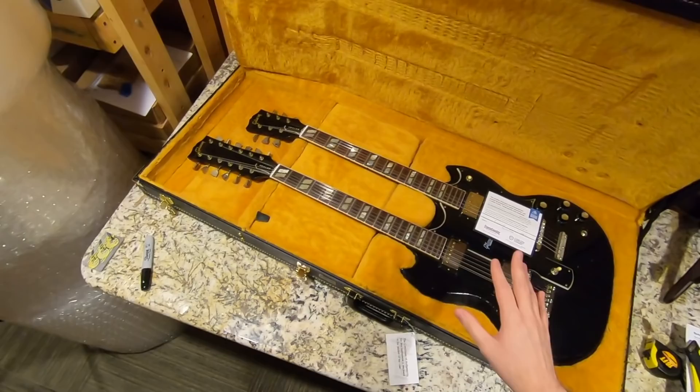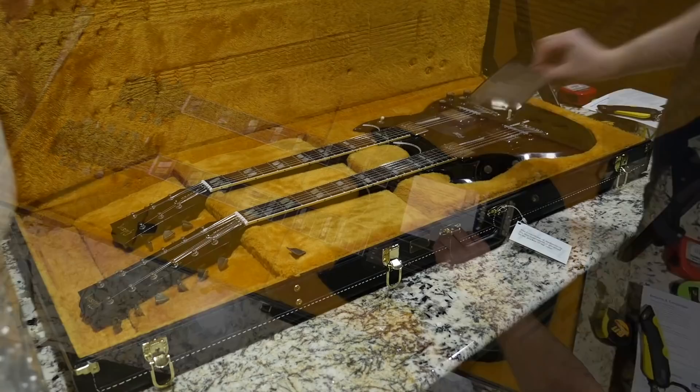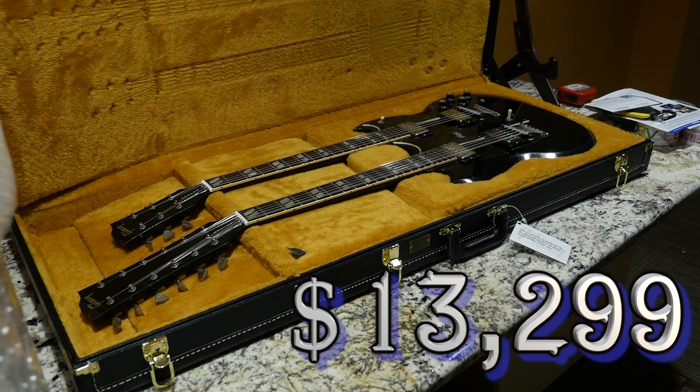I have never been in the same room as a double neck guitar, so this thing is doubly as exciting for me. These things are thirteen thousand two hundred ninety-nine dollars.